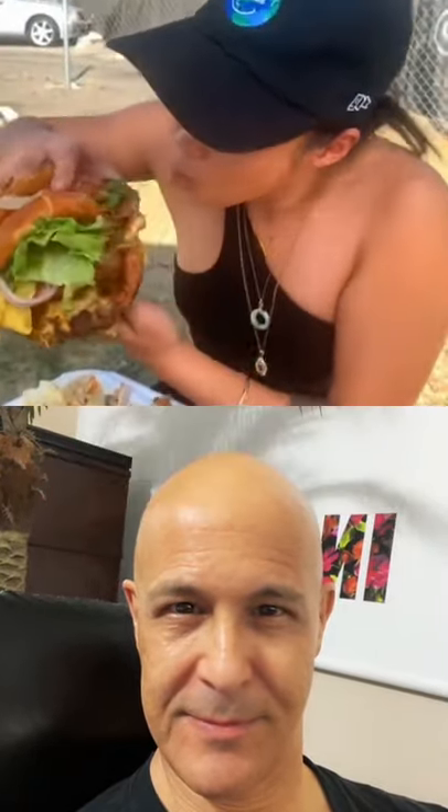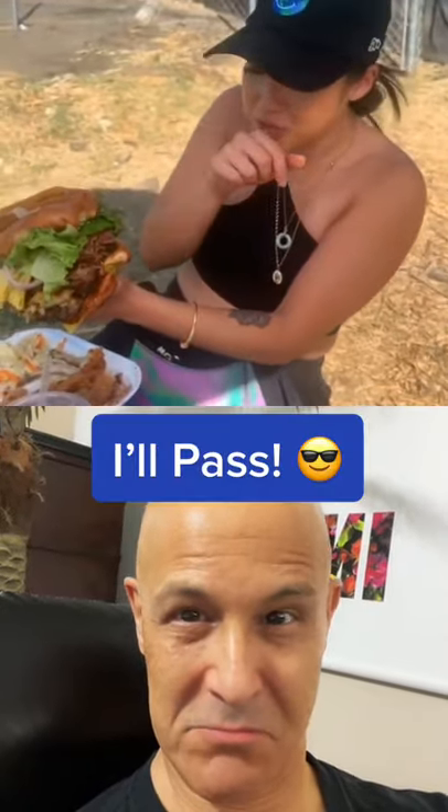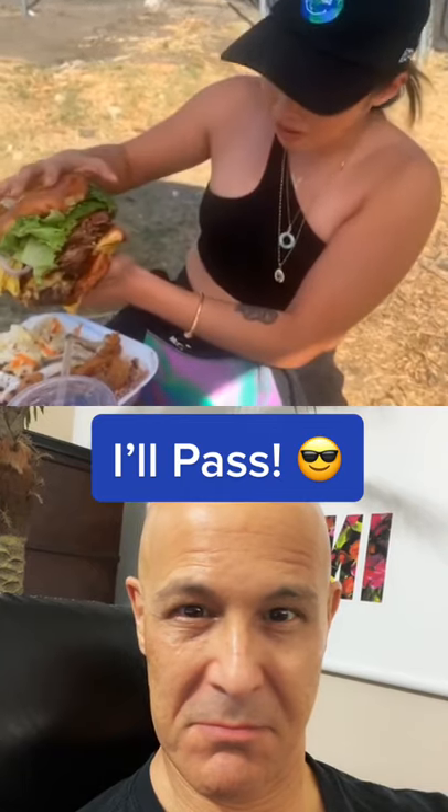So this burger is massive, but how does it taste? Whoa, that's actually a really good burger. I'm telling you. That's a really juicy burger. Hawkins — they don't even know.